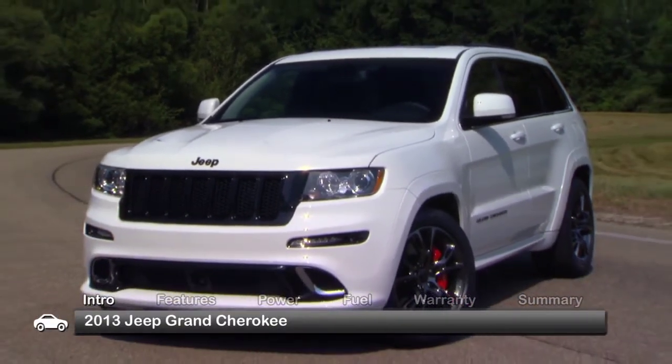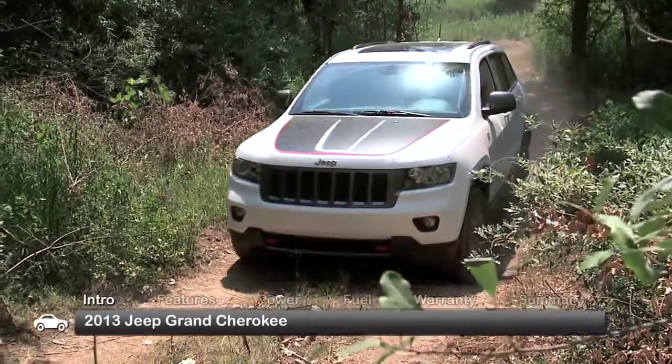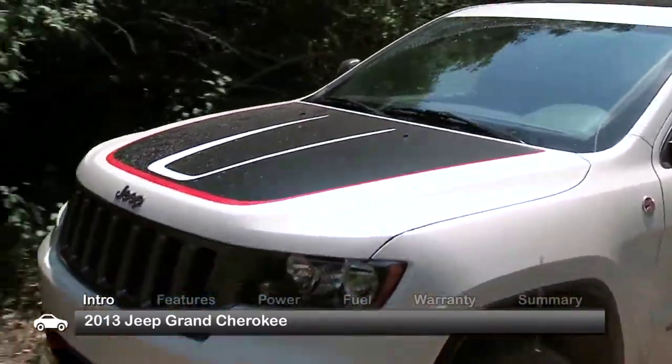The 2013 Jeep Grand Cherokee carries on a tradition of go-anywhere motoring on both the city streets and mountain trails, with classic style and off-road attitude.